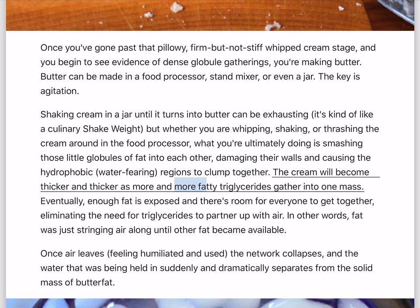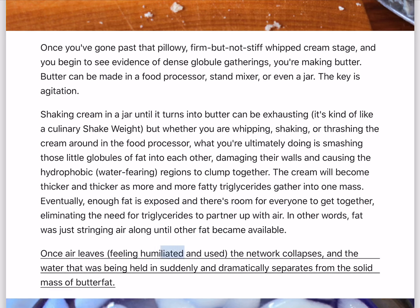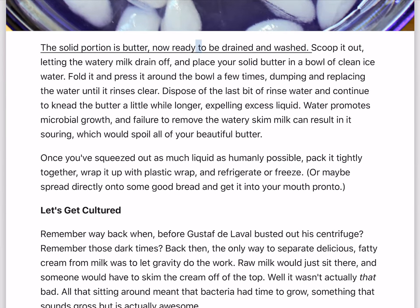The cream will become thicker and thicker as more and more fatty triglycerides gather into one mass. Eventually, enough fat is exposed and there's room for everyone to get together, eliminating the need for triglycerides to partner up with air. In other words, fat was just stringing air along until other fat became available. Once air leaves, feeling humiliated and used, the network collapses, and the water that was being held in suddenly and dramatically separates from the solid mass of butterfat. The solid portion is butter, now ready to be drained and washed. Scoop it out, letting the watery milk drain off, and place your solid butter in a bowl of clean ice water.